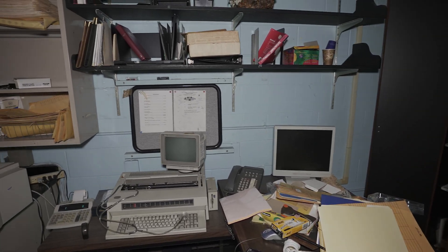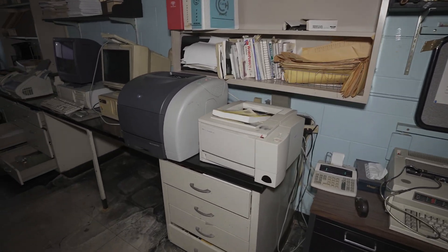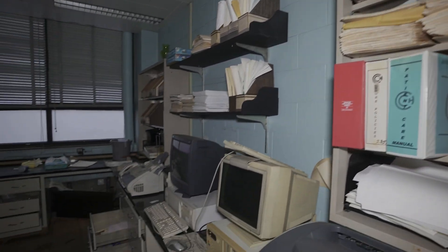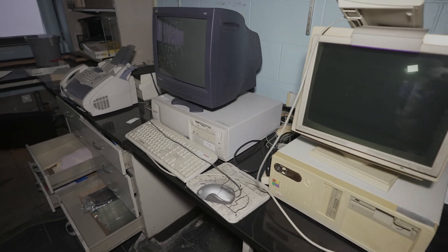We just got into this abandoned hospital institute and it's a really cool place to explore. This is just a main office here and you can kind of tell that it's a little outdated. The computers are old, the paperwork is old and scattered about.